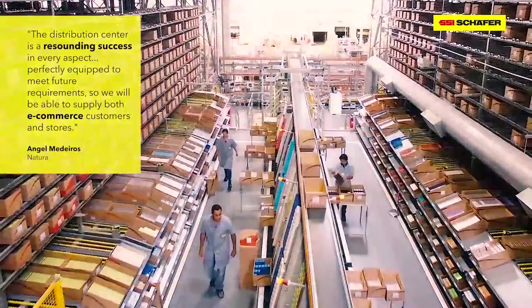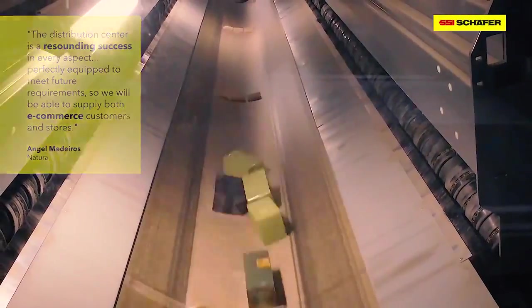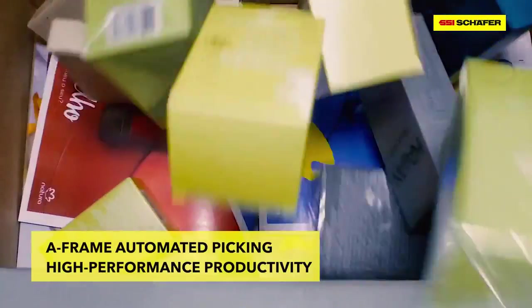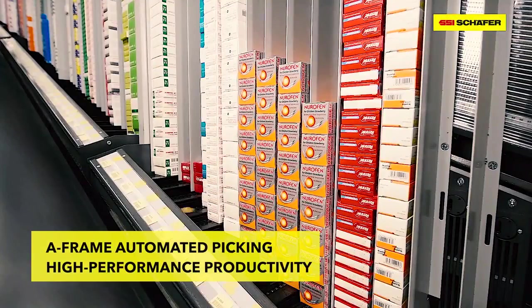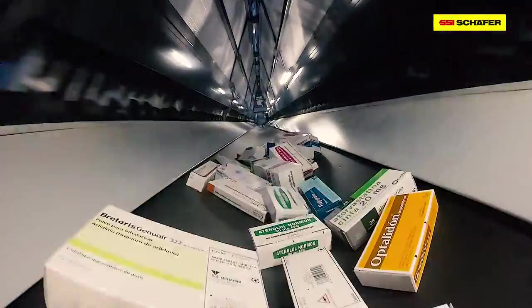At the heart of the solution is the Schaefer A-Frame, designed for picking of fast-moving products, with the ability to perform complex order consolidations automatically. The A-Frame is perfect for picking small packaging units without errors.